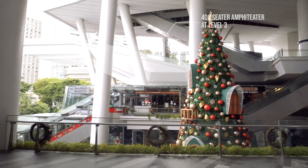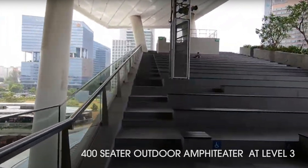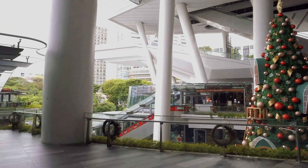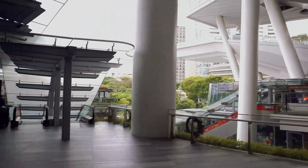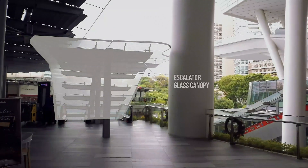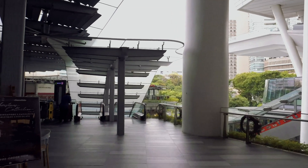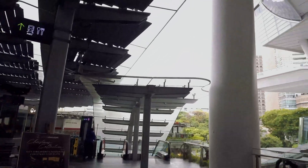There is a 400-seater outdoor amphitheater at level 3. We also have an escalator going down to level 1, with a glass canopy used as cover for rain and sunlight.